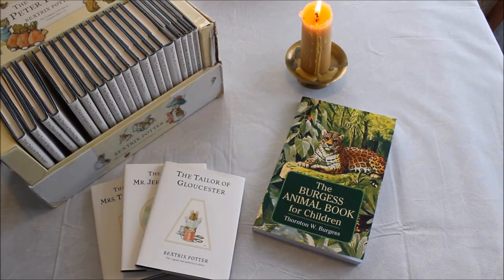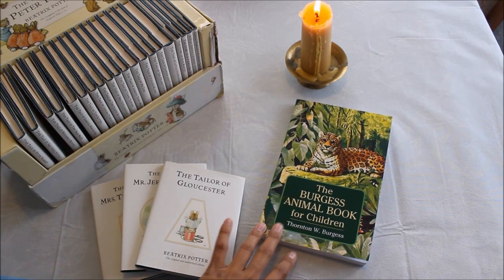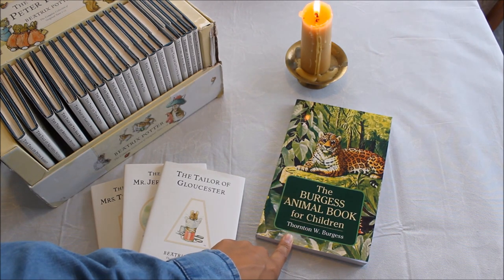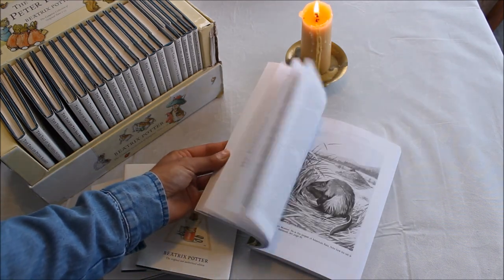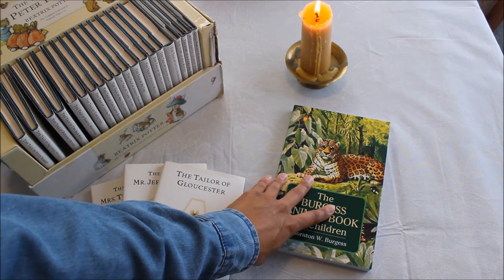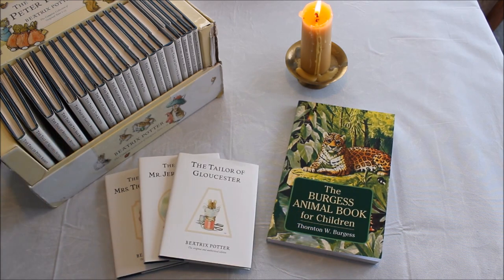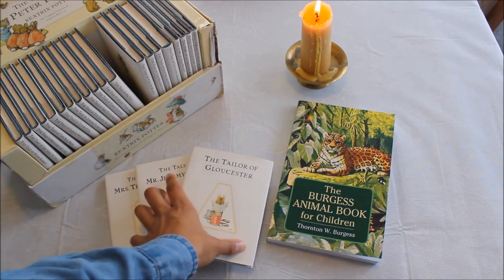For natural history, Ambleside Online wants us to focus on the Burgess Animal Book for Children by Thornton Burgess. I love his books, but my only concern is that it's very much tailored toward American animals. A lot of the animals are only found in North America, so we'll also be going back to Beatrix Potter, whose tales feature animals native to the UK.